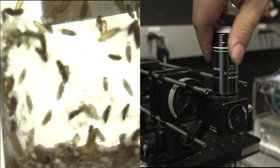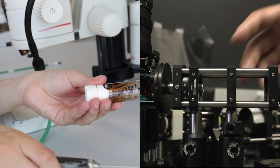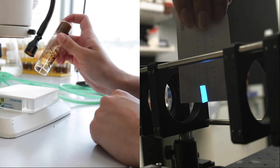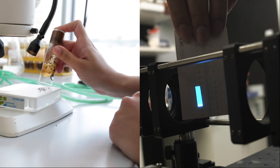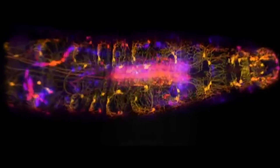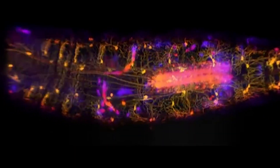Our labs teamed up to image baby flies to learn more about how they control their movements. Our new microscope technology allows us to see something impossible to see before. When we put the larva under the microscope, amazingly we can see the nerve cells turning on and off inside the body while it's moving.